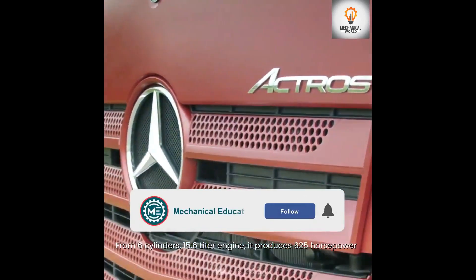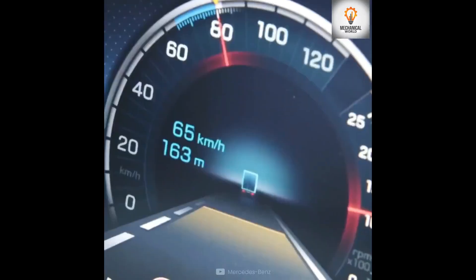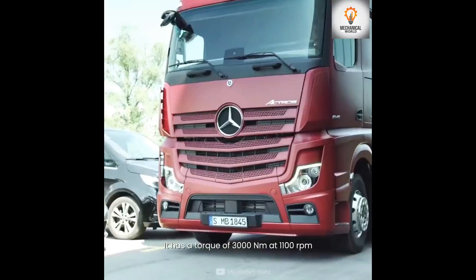Number 5 is the Mercedes Actros 1863. From its six-cylinder 15.6-liter engine, it produces 625 horsepower and has a torque of 3000 newton meters at 1100 RPM.